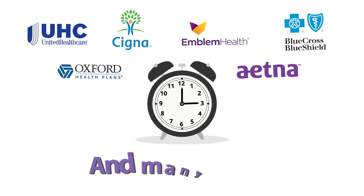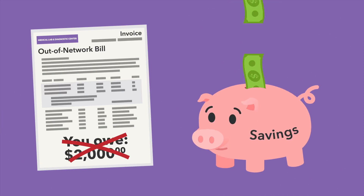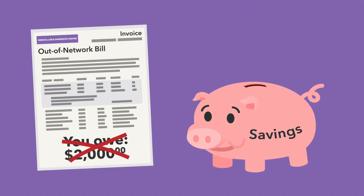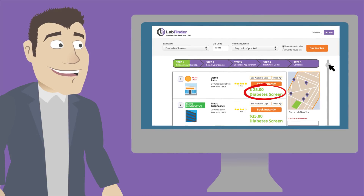LabFinder saves you time and money by matching you with blood testing and radiology centers with your insurance plan, so you can avoid surprise out-of-network bills. And if you want to pay out-of-pocket, LabFinder will find you the best price, too.